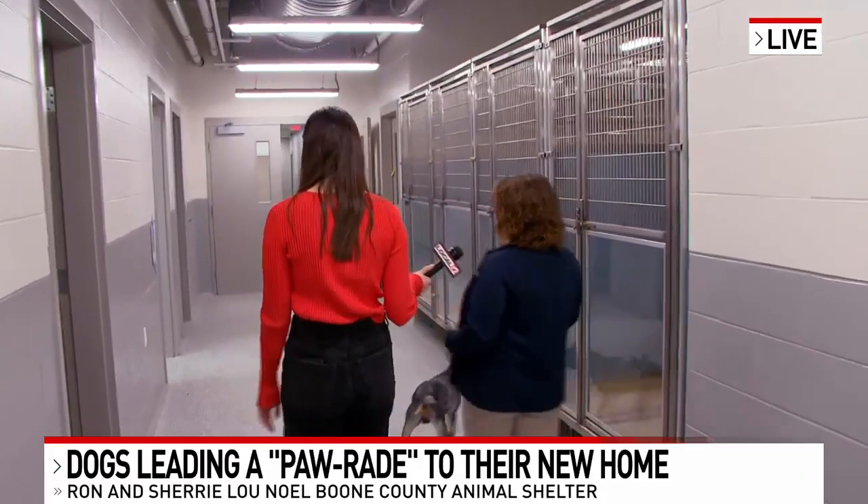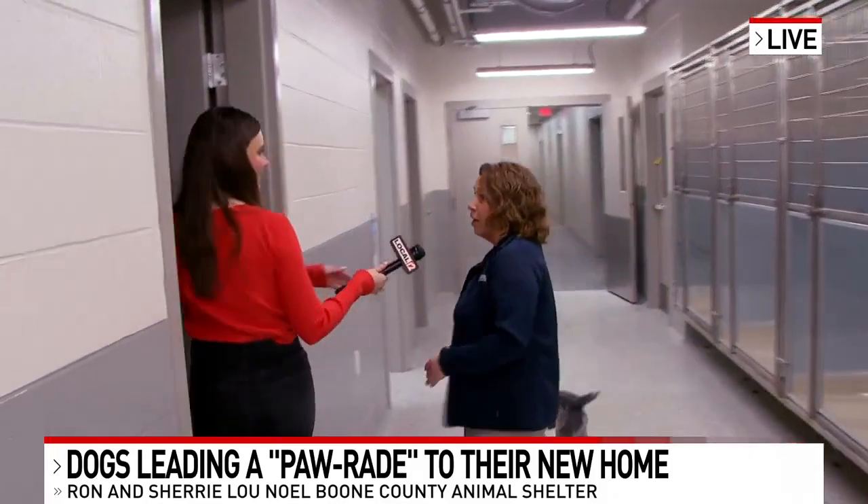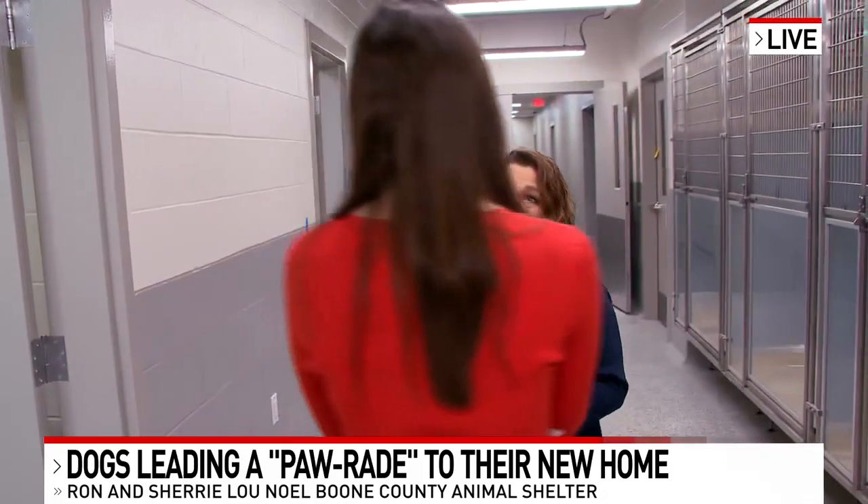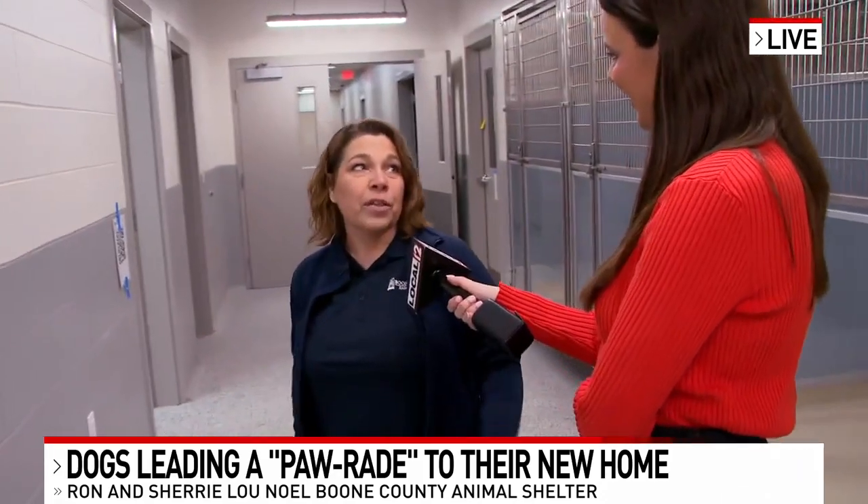The more space and the vertical space helps cats — they like to be up off the ground. So our cat runs and the windows will give more enrichment and let them interact with nature and just be more healthy in their mental stability.